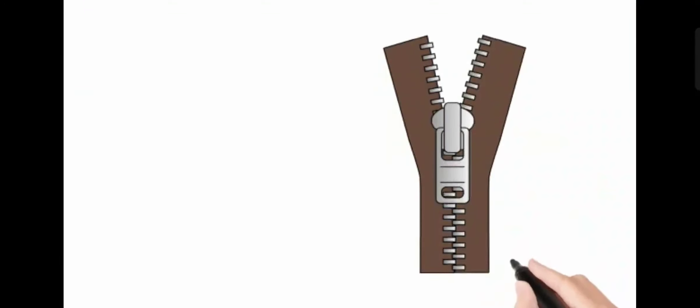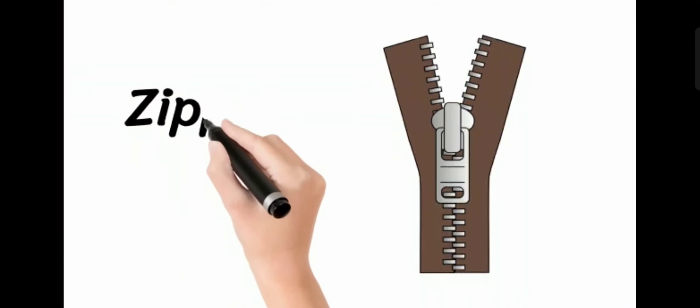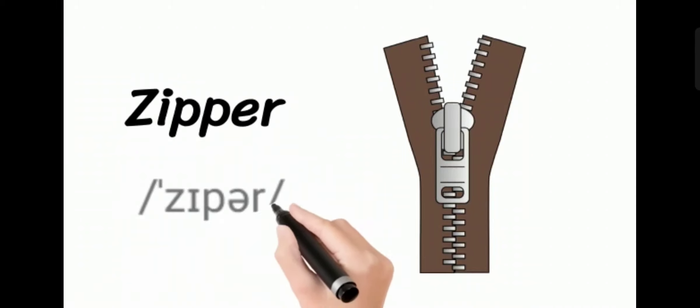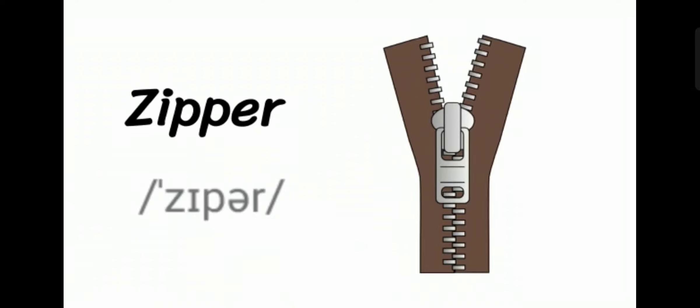Welcome to 'How to Pronounce It.' Today we have a new word. Today's word is: zipper. Zipper. Zipper.